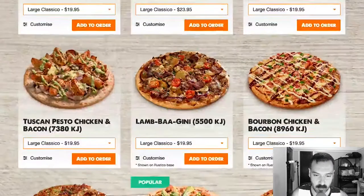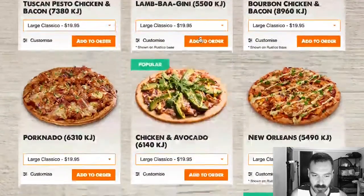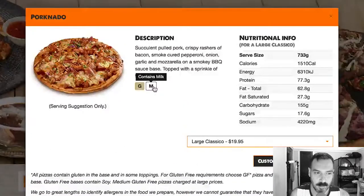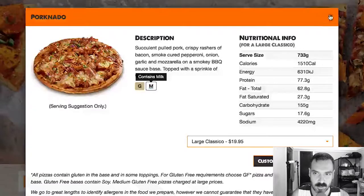Let's just click into one of them to see what the details are — let's click into the Porknado, just because. Okay, so it looks like you get a little description. Contains gluten, contains milk. Nutritional information — that's cool.